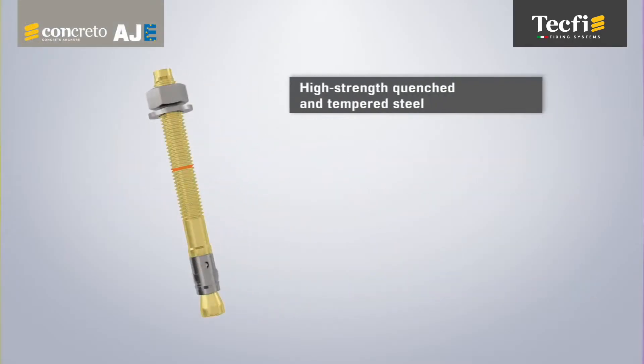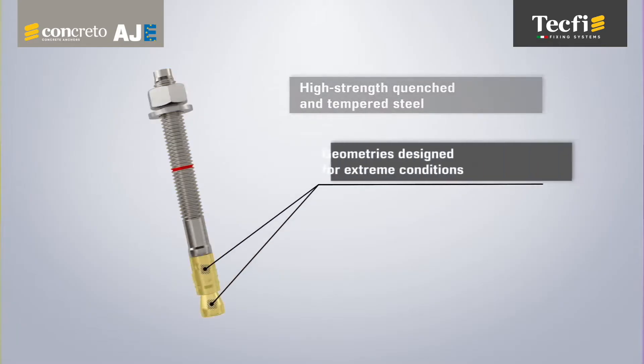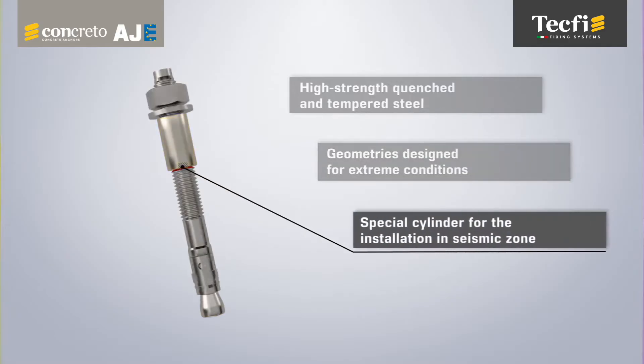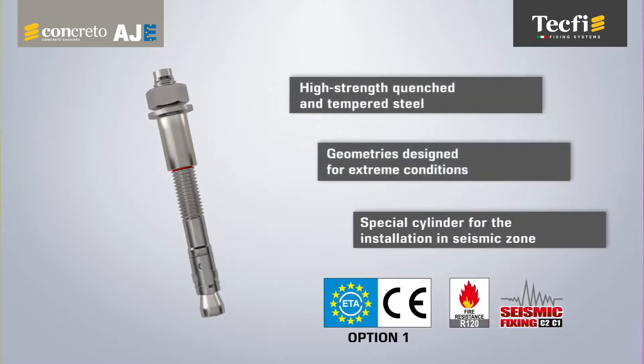The high-strength quenched and tempered steel body, the geometry designed for the extreme conditions of concrete, and the special TACFI SPS cylinder for installation in seismic zones have allowed the AJE Anchor to achieve ETA CE approval in Option 1 for application in cracked and non-cracked concrete, as well as the seismic assessment in performance category C2-C1 for use in high seismic hazard zones.